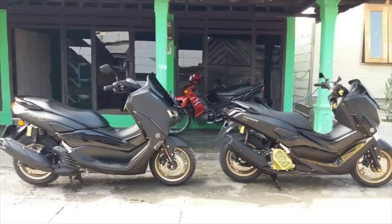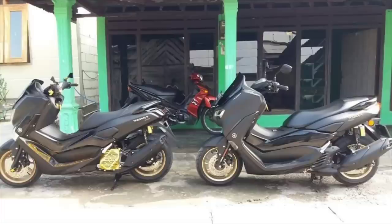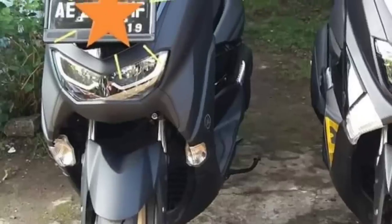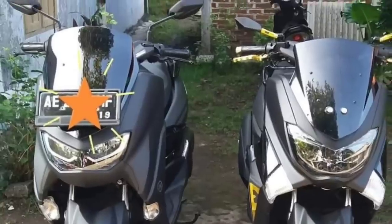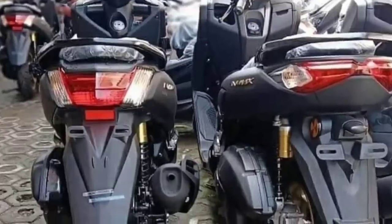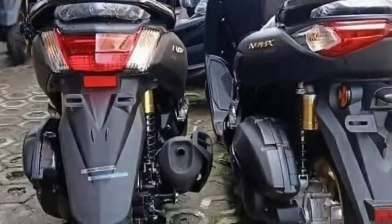Model yang lama lebih aman ketika melewati polisi tidur karena ground clearance-nya lebih tinggi, mencapai 135 mm. Untuk sektor kaki-kakinya, sama sekali tidak berubah baik New N-Max maupun model lawas. Sama-sama dibekali dengan suspensi depan teleskopik, ban 110/70 ring 13. Sedangkan bagian belakang ditopang dual suspension sub-tank, dengan ban 130/70 ring 13.